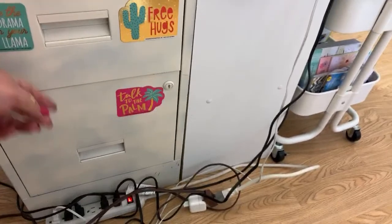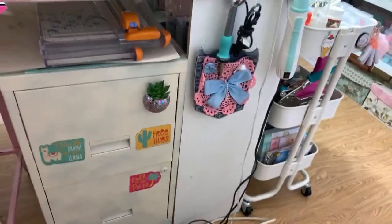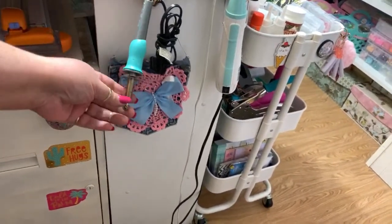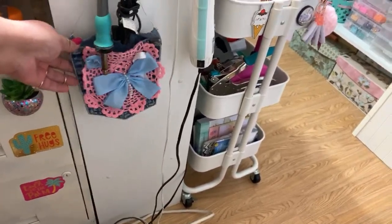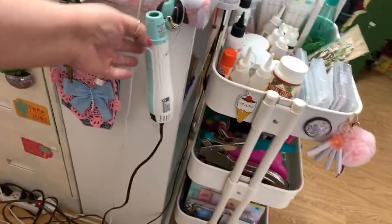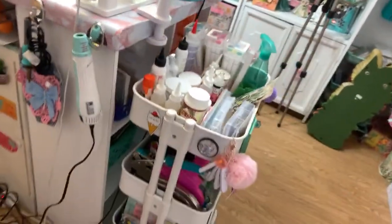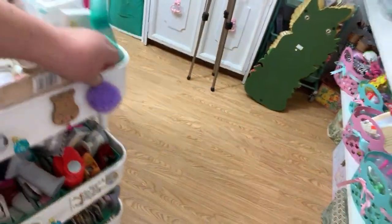I have more Dollar Tree magnets, my fuse tool, a piece made by my friend Gloria - though there's a bunch of cables and mess there, that's the best I can do. My heating tool is here. Then I have another cart I'm going to turn around.